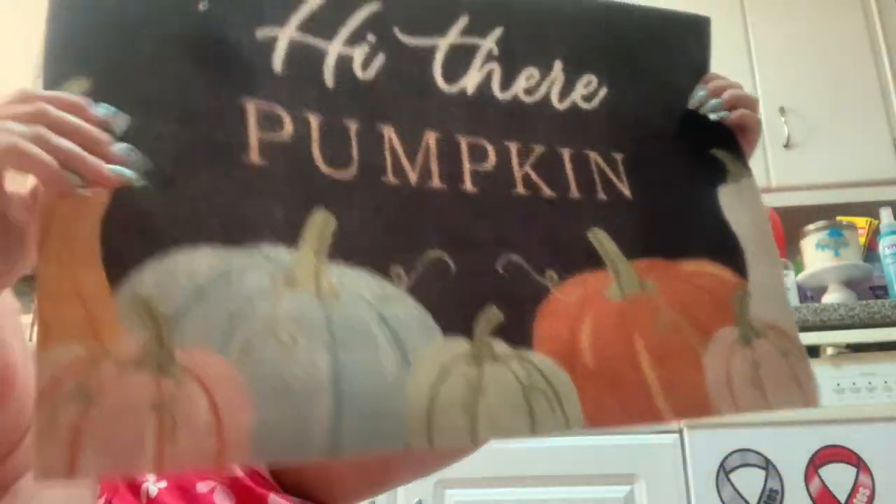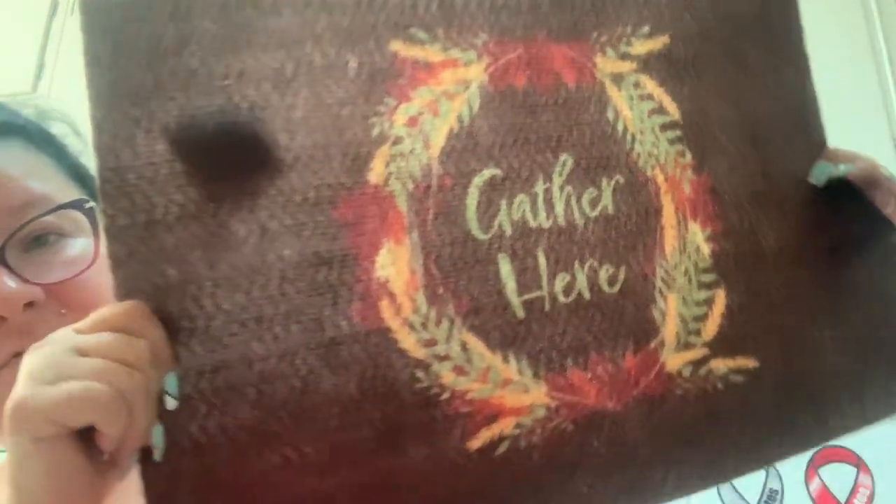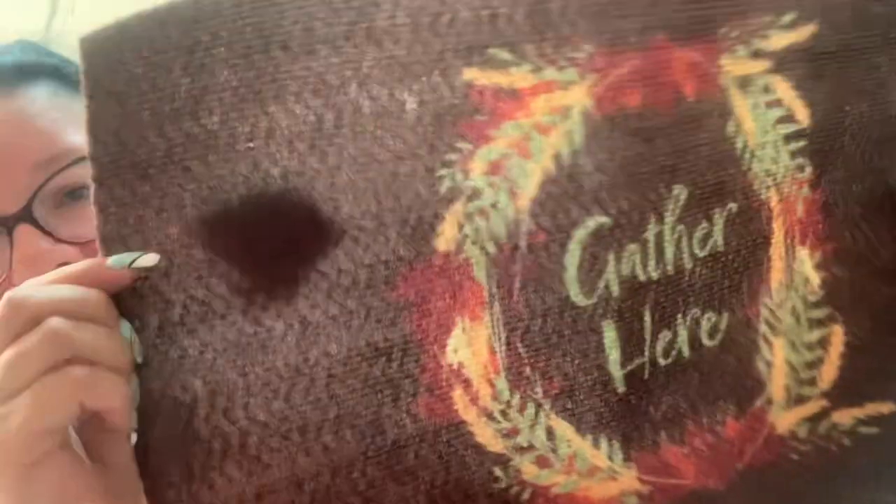Among the things I'm going to replace are my doormats. I had picked them up at the Dollar Tree, they've worn out, so I'm going to toss them and replace them with fall doormats. I picked up two — the first one says 'Hi There Pumpkin,' and the second one says 'Gather Here.' It looks like there's a dirt mark but it's just these mats being very thin. It had two tags that say decor — they must have tagged it twice.